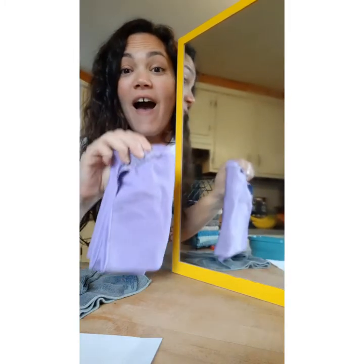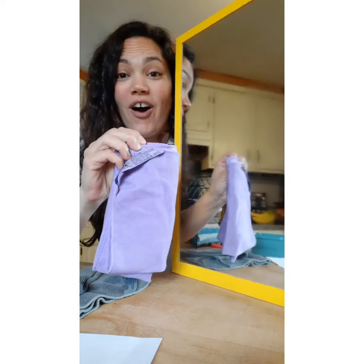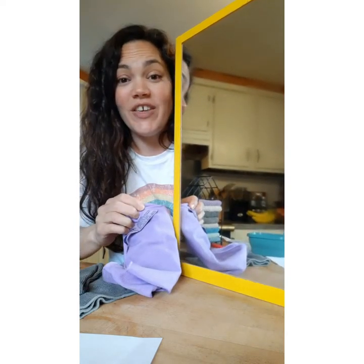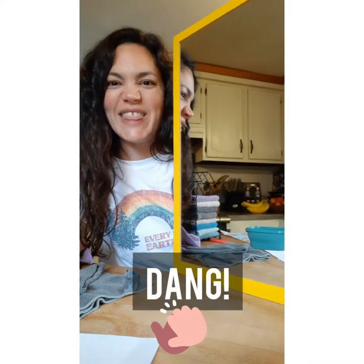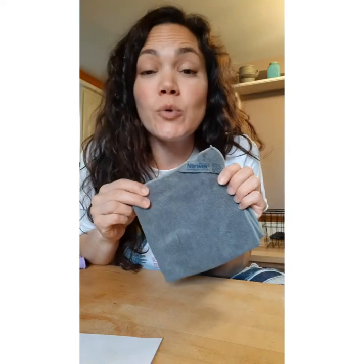Butter is gone. Now I follow with my window cloth — this is the polishing cloth. I've cleaned the surface with my damp Enviro cloth, now I take my dry window cloth and I'm going to buff it to a streak-free shine. Look at that — no more lint, no more streaks, just a clean surface.